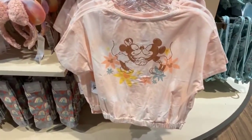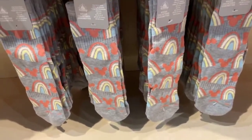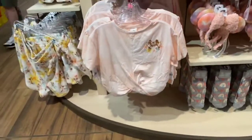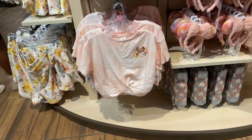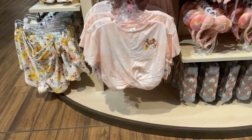You guys let me know if the sound comes back. I love the socks. The socks are adorable. Can anyone hear me? Give me a yes if you can hear me so I know that I'm not just talking to myself. Yay, Donna. Thank you.